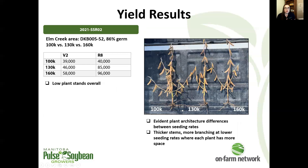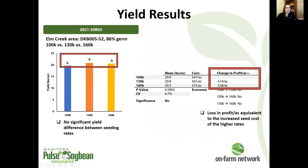Our next trial looked at the lowest seeding rate we had this year: 100,000 seeds per acre, compared to 130 and 160,000 seeds per acre. We observed pretty notable differences in plant architecture — at our lowest seeding rate, plants were much more branched and much thicker stemmed compared to the highest seeding rate, which makes sense: fewer plants in the row means more space to grow. We had really low plant stands overall here, and of course no significant yield difference, with the associated decrease in profit per acre at higher seeding rates.